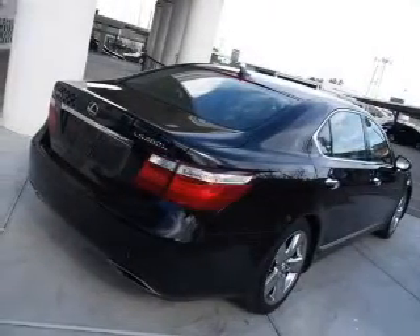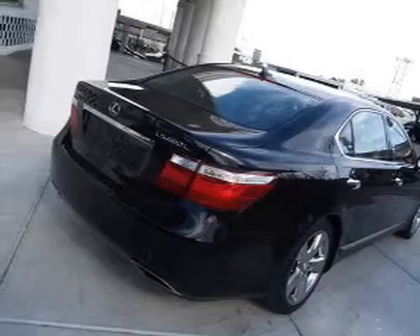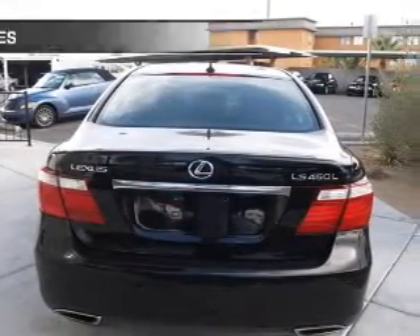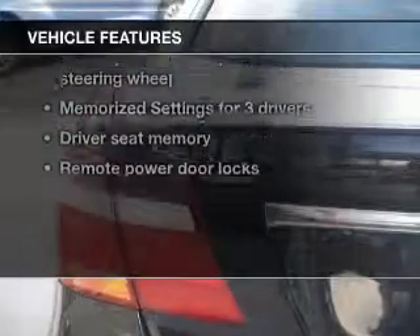Enjoy the flexibility of multi-zone temperature controls. Let the outside in with a built-in sunroof. Pamper yourself with memory settings. And with these notable features, you won't want to miss out on the opportunity to own this amazing ride.